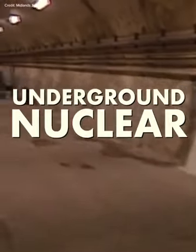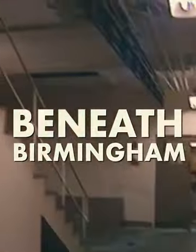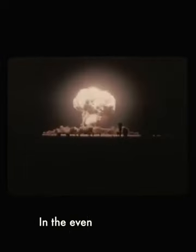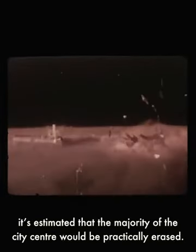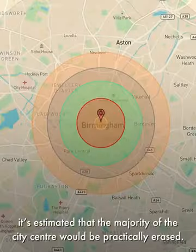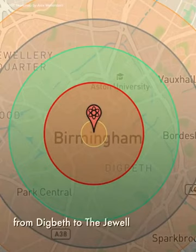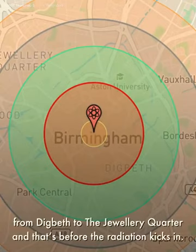Did you know there's an underground nuclear bunker beneath Birmingham? In the event of a nuclear attack on Birmingham, it's estimated that the majority of the city centre would practically be erased, leaving a 300 metre wide by 200 metre deep crater, with the buildings flattened from Digbeth to the jewellery quarter — and that's before the radiation kicks in.